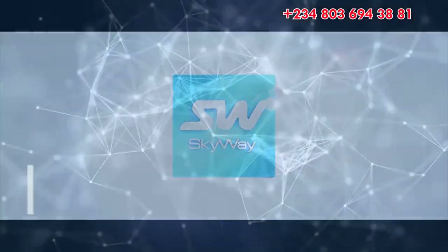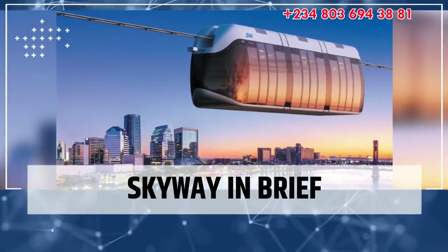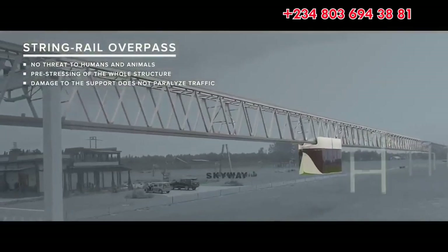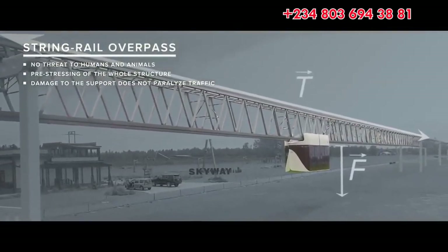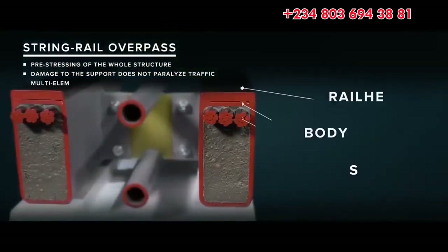Skyway string transport technology specializes in revolutionary high-speed elevated rail transportation. Skyway is an eco-friendly, safe and comfortable transport.